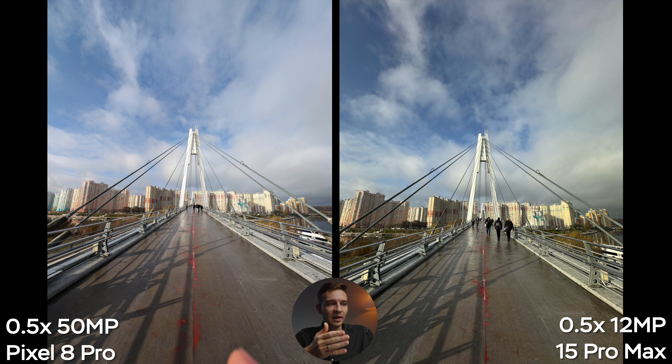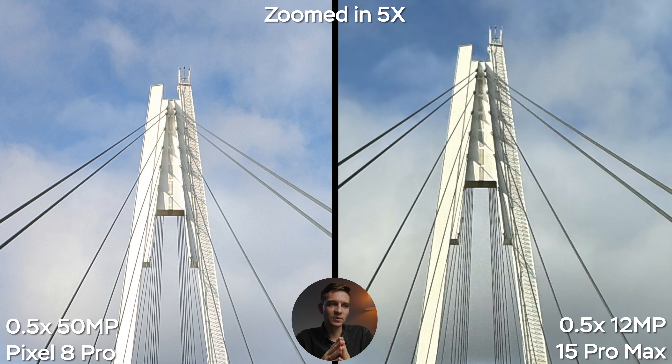One more ultra-wide shot. You can see how wide the ultra-wide camera is — I even had part of my finger in the bottom of the image. Aside from white balance, I do like both images; the Pixel's white balance seems more natural. To really see the difference, we zoom in five times, and I can hardly tell any difference. Maybe the iPhone has slightly better detail, but it's really negligible.